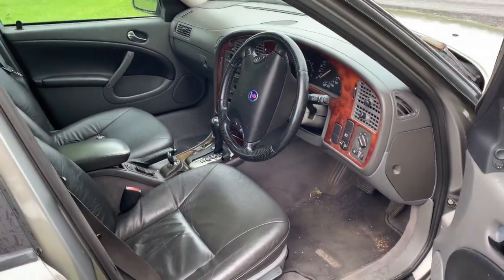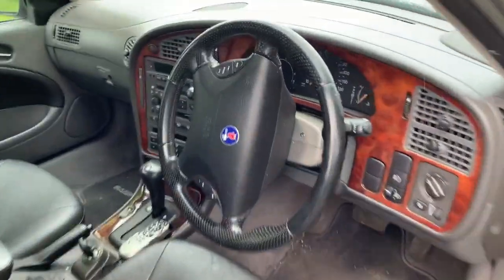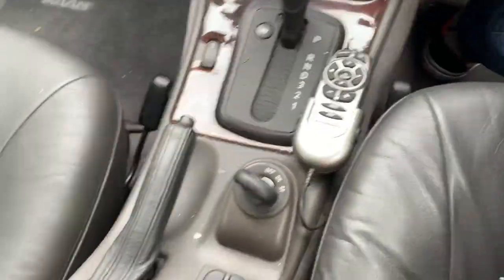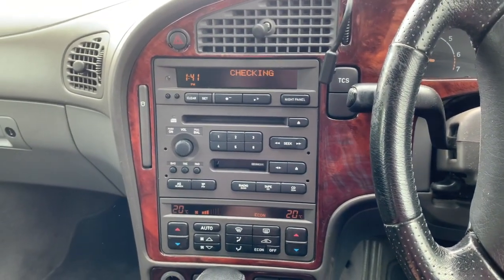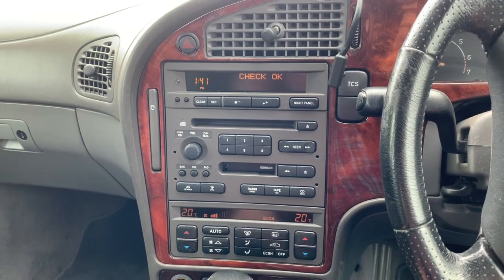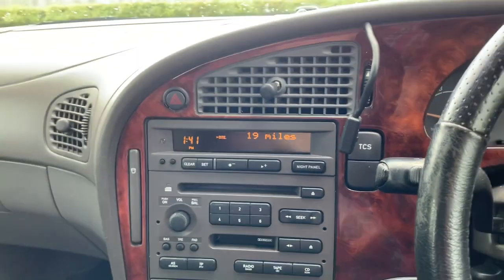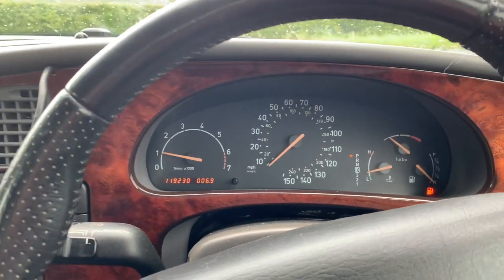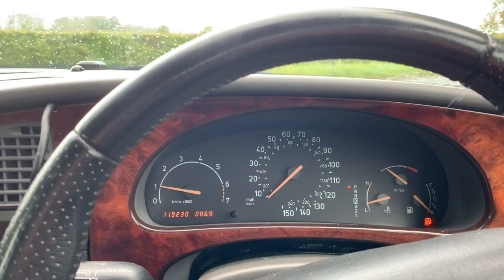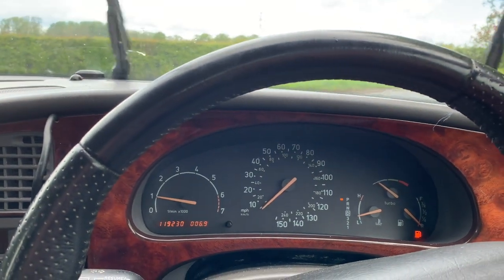Saab know how to do a dashboard. They know how to do an interior. I don't know how to do a valet. Key goes in here. I've got a lot of wood. And I've got absolutely no fuel - 19 miles left, fuel light is on. 119,006 miles. I haven't got a phone mount with me. Can I put this anywhere and film to show you how rapid this car is?